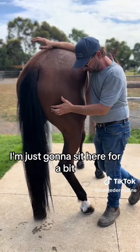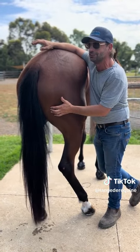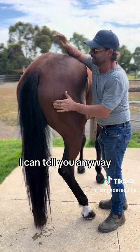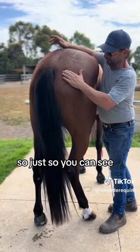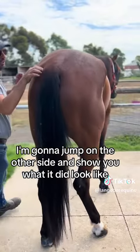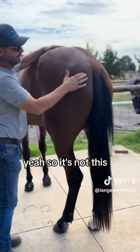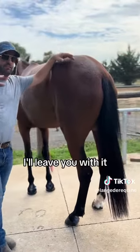I'm just going to sit here for a bit. Hopefully the wind doesn't mess with the filming. It's pretty warm here at the moment, so we're thankful for the breeze. Just so you can see, I'm going to jump on the other side and show you what it did look like, because I haven't treated this side yet. It's not in here — it's right there. I'm going to treat this. I'll leave you with it. Go check it on your own horse.